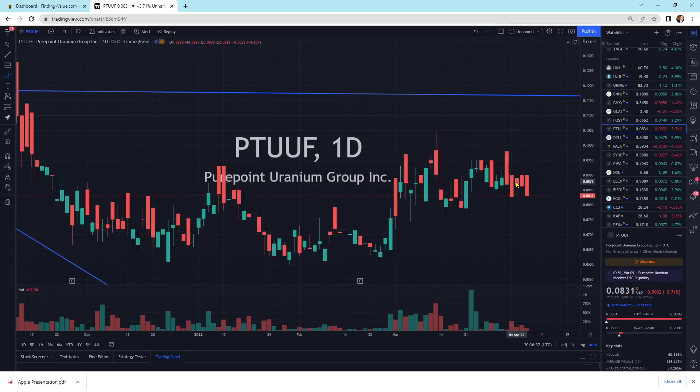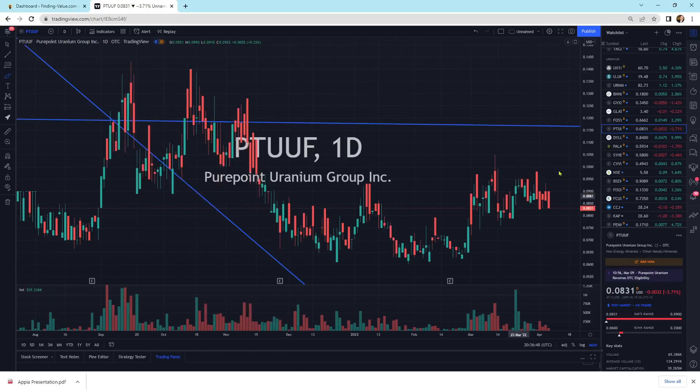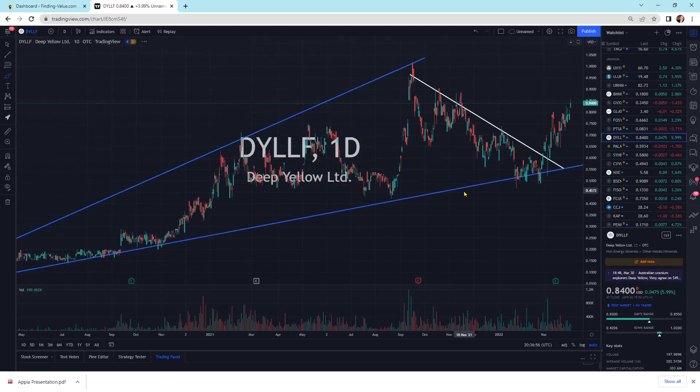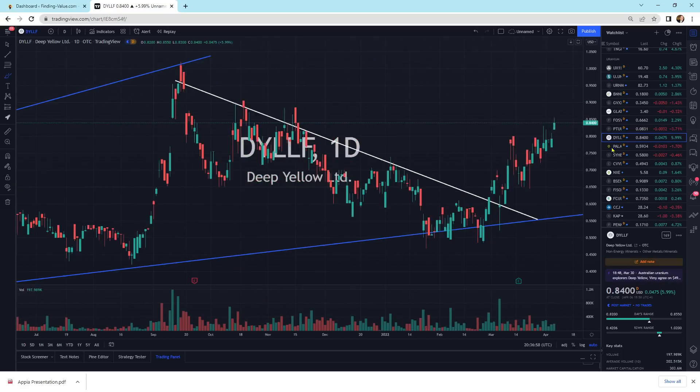Pure Point Uranium is just moving sideways. Usually when companies are about to break and make large moves, they move sideways for a while — it's a consolidation, a squeeze-up type period. I think we're doing that in some of these companies right now. Deep Yellow is starting to move higher, looking like it's getting some traction. This is one of my overweight companies — John Borshoff over at Deep Yellow.